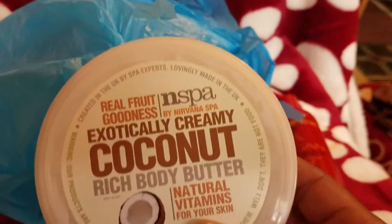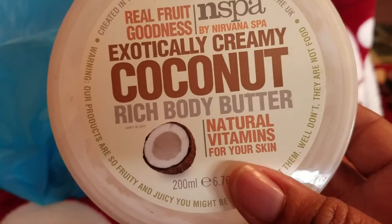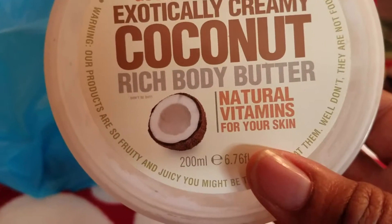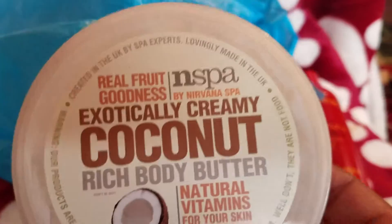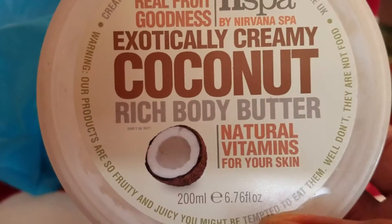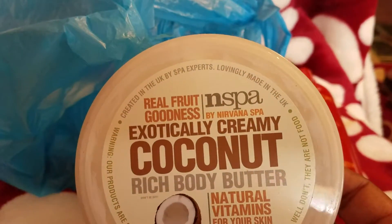We have this right here — it's real fruit goodness inspired by Nirvana Spa. Exotically creamy coconut rich body butter with natural vitamins for your skin. My mother loves this more than me because she used half of it. I put it on every once in a while, but this is one of my March favorites.